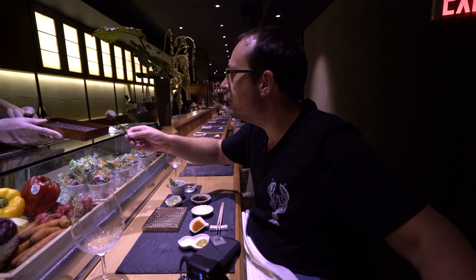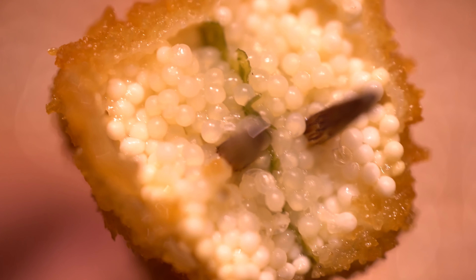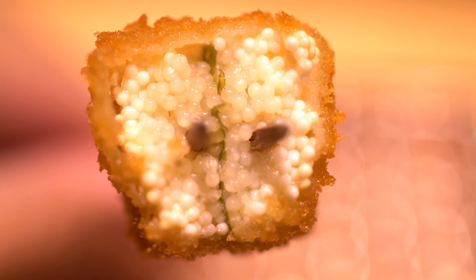Next up was a white fish — I think sablefish — rolled up with seaweed and then fish eggs. I've had this type before in sushi and I was amazed I actually prefer it cooked like this. It took on a really creamy texture and the flavor seemed enhanced by this style of cooking.